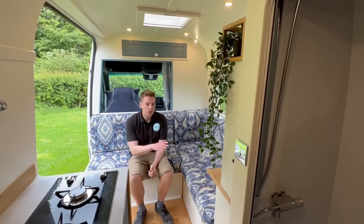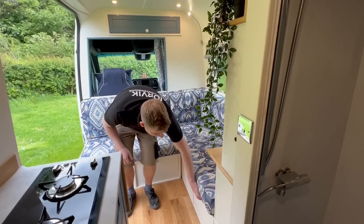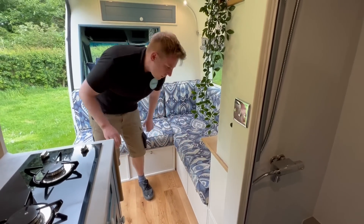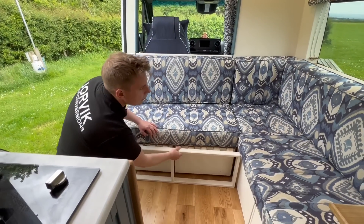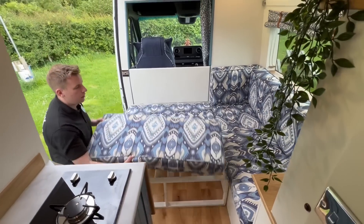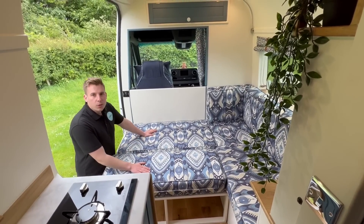I'm going to first show you the sofa area. As you can see we've got lots of storage underneath - there are four large drawers underneath - and this pulls out into a nice sofa bed as well. To make it into the sofa all we do is put that cushion on there and it's ready for two people to sleep on.